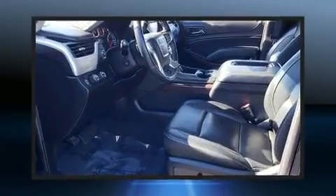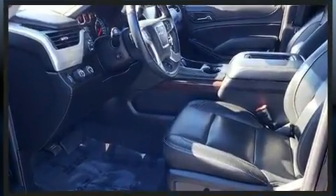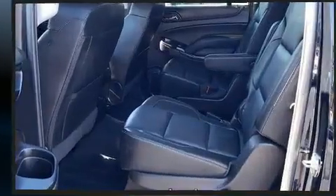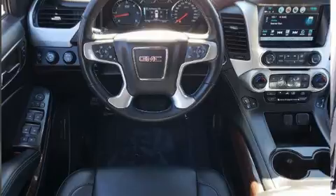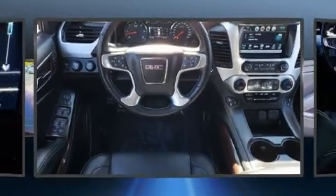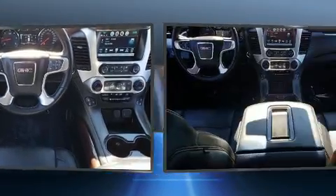It's equipped with tons of terrific amenities, but it won't break your budget. Like leather upholstery, automatic dimming door mirrors, heated and ventilated seats, heated steering wheel, adjustable pedals, and a blind spot monitoring system.